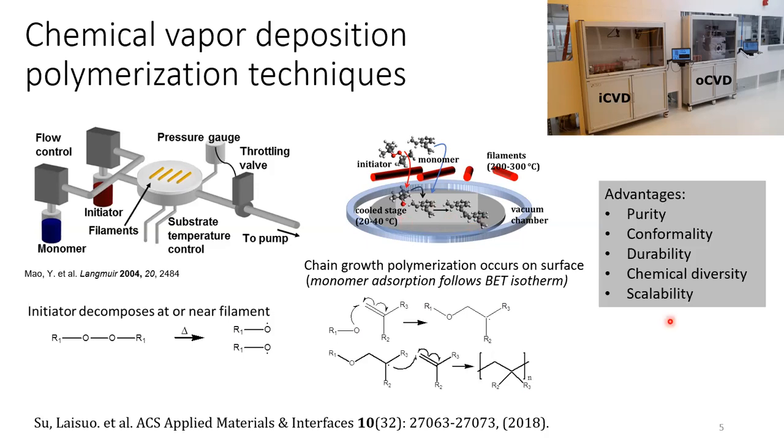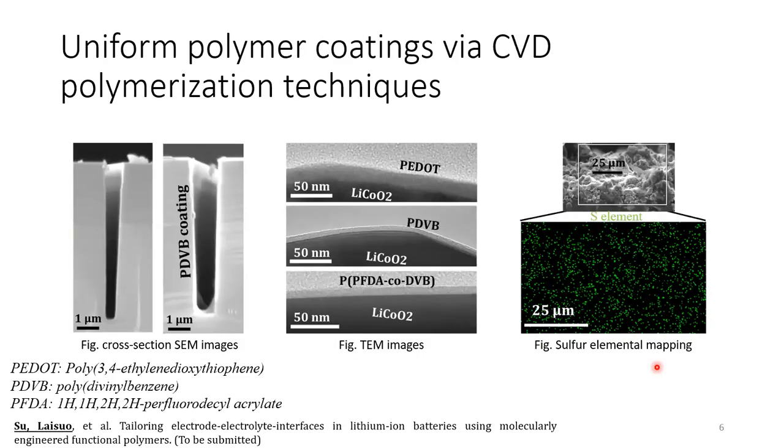The advantages of this technique include purity, conformity, durability, chemical diversity, and scalability. The CVD technique can deposit very uniform coatings on the surface of complex structures. This cross-section SEM image shows a 100 nanometer PDVB coating on the surface of a silicon trench, and we can see the coating is very uniform along the wall of the silicon trench.